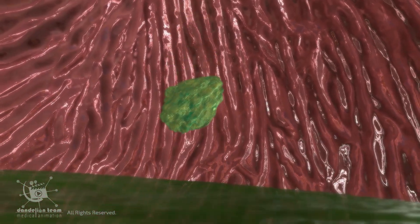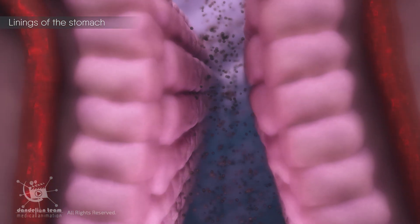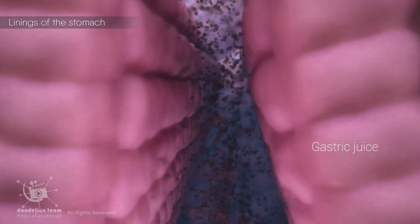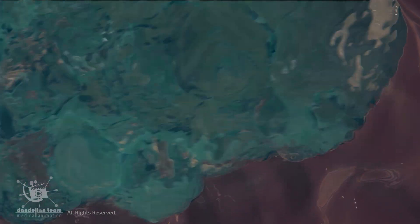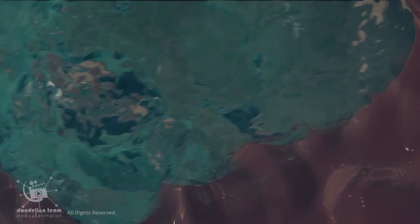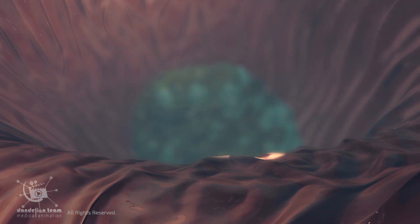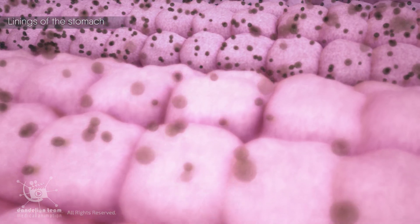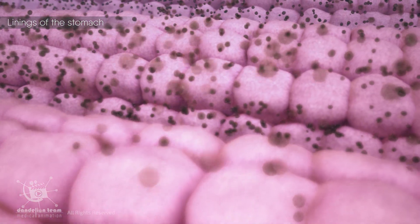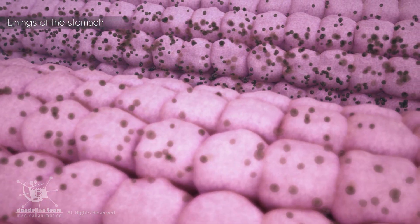After the food enters the stomach, the lining of the stomach secretes a highly acidic juice called gastric juice. Stomach acid is incredibly strong — its pH is around 1.3 to 3.5, about as acidic as battery acid. It comprises digestive enzymes, hydrochloric acid, and other substances important for absorbing nutrients.